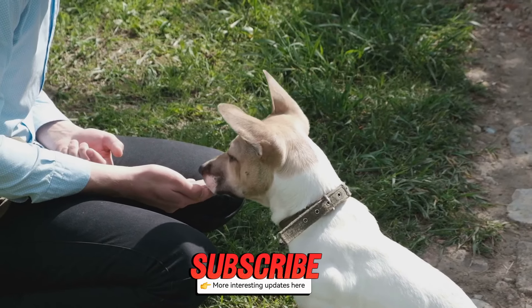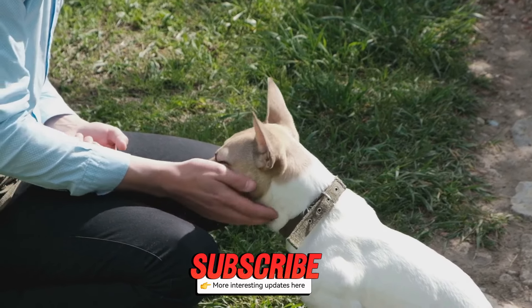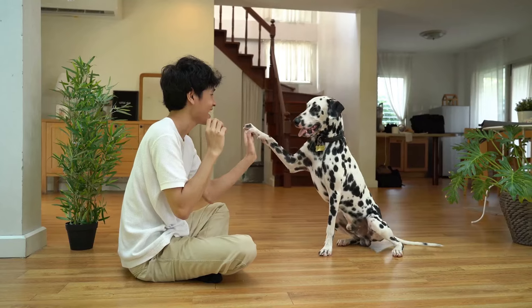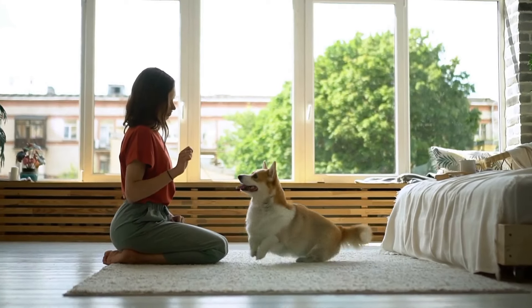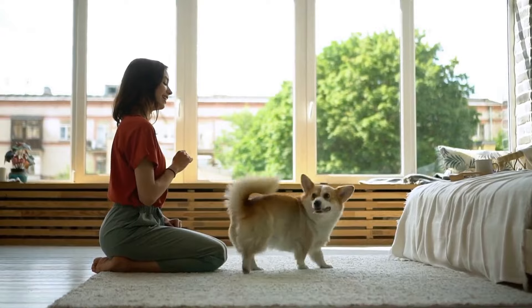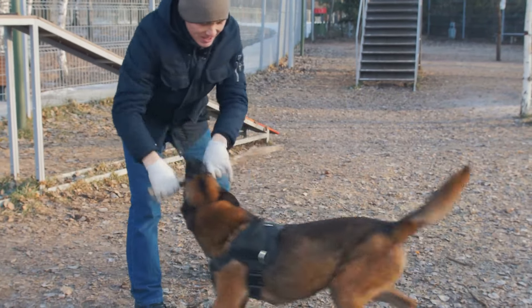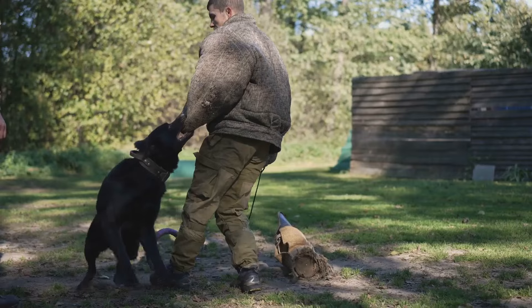Don't worry, I've got your back. Every puppy parent goes through this phase, and with a bit of guidance, you'll be a pro in no time. Today, I'm going to share five easy steps to master puppy training. These steps are designed to help you and your puppy build a strong, positive relationship. Let's dive right in. Get ready to transform your puppy into a well-behaved companion.